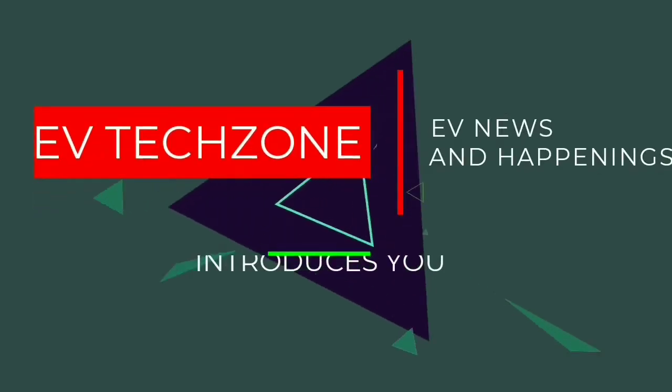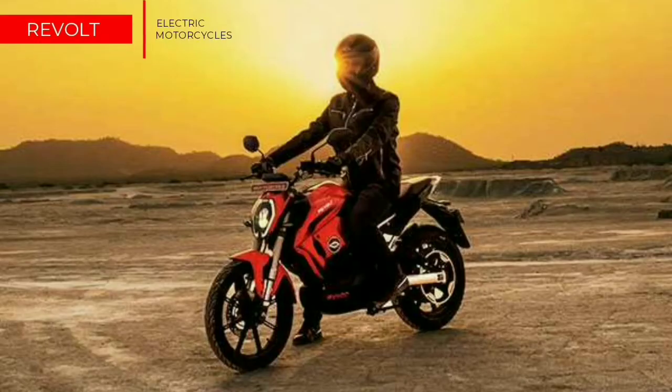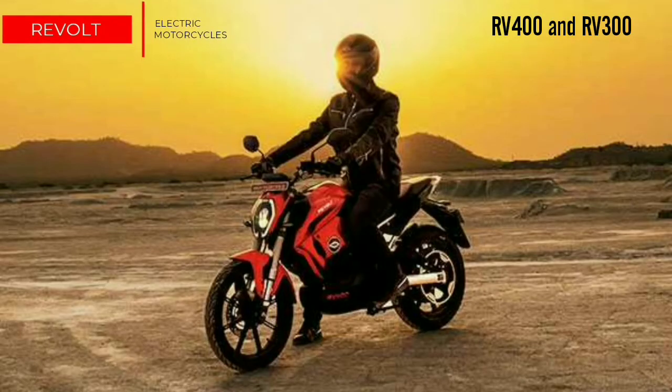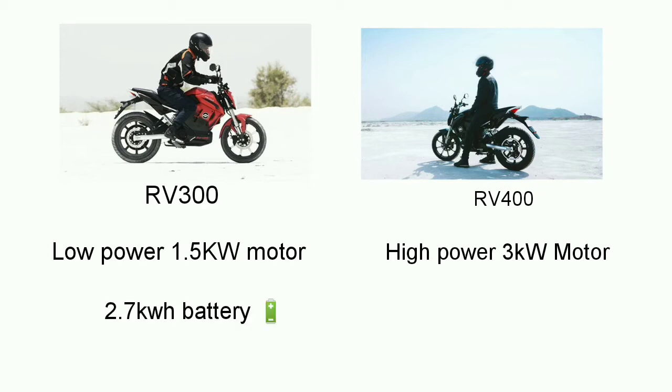Revolt Motor was founded by Micromax co-founder, a company known for manufacturing smartphones. It has launched two electric street-legal motorcycles in India called RV300 and RV400. While the RV400 has a high-power motor and a large kWh lithium-ion battery, its sibling RV300 gets a smaller power motor and a smaller lithium-ion battery.